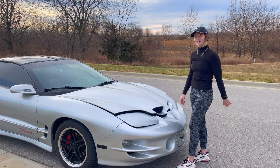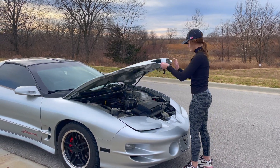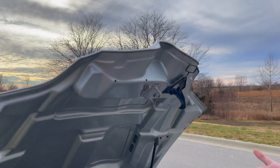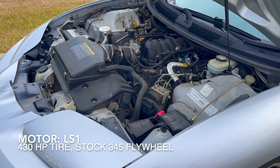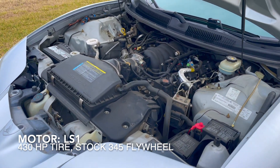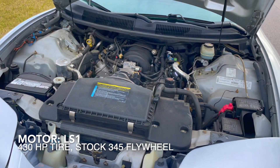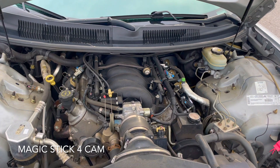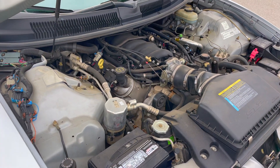Let's take a look at the motor. Something different about this latch is you must pull it instead of push up. The motor is an LS1, making about 430 horsepower at the tire. Stock, the Firehawk made approximately 345 horsepower at the flywheel. The cam is a Magic Stick 4 cam, along with all assorted drivetrain enhancements.